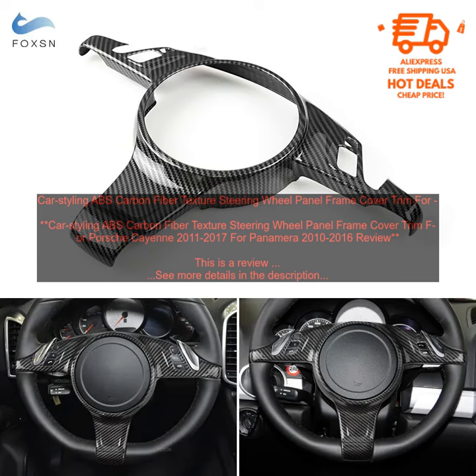This is a review of the Car Styling ABS Carbon Fiber Texture Steering Wheel Panel Frame Cover Trim for Porsche Cayenne 2011-2017 and Panamera 2010-2016.